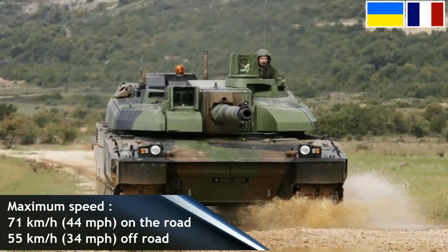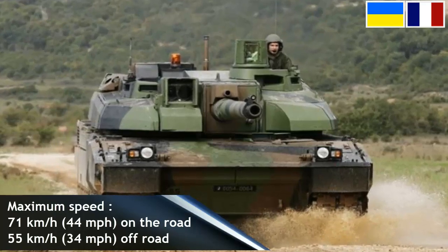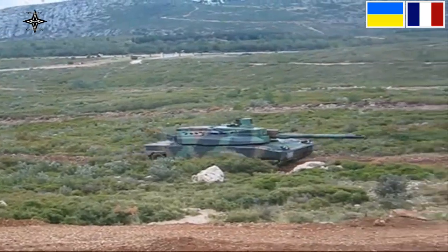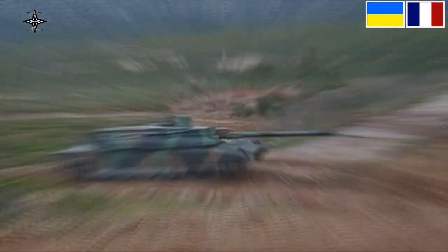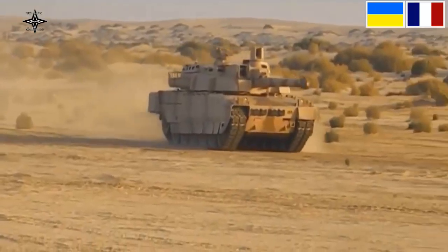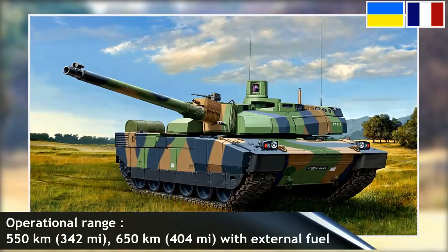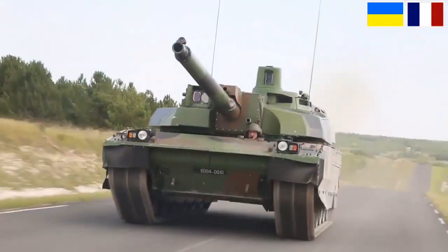Main armament is a GIAT CN120-26 52-caliber 120 mm gun, and secondary armament is a coaxial 12.7 mm M2HB machine gun and one 7.62 mm machine gun. The autoloader allows reloading of the gun while firing on the move, providing a sufficient rate of fire to deal with six targets in one minute. The nominal firing sequence is below eight seconds, and the repetition rate for loading two rounds of the same type is below six seconds. The autoloader is managed by a Motorola 68020 microprocessor.